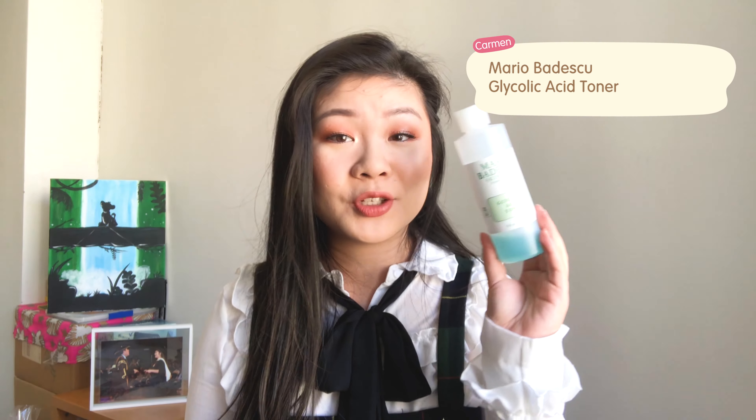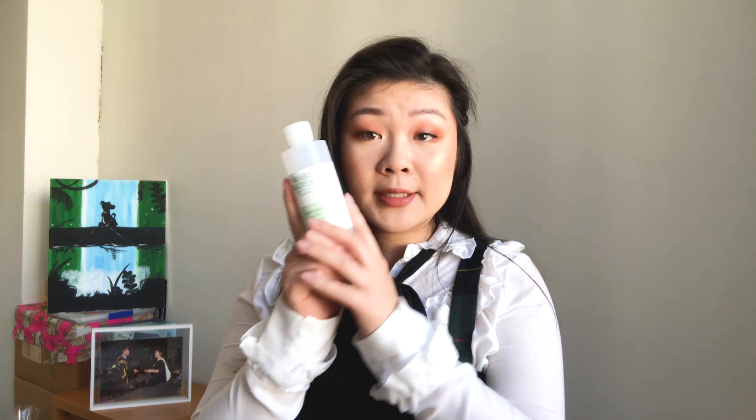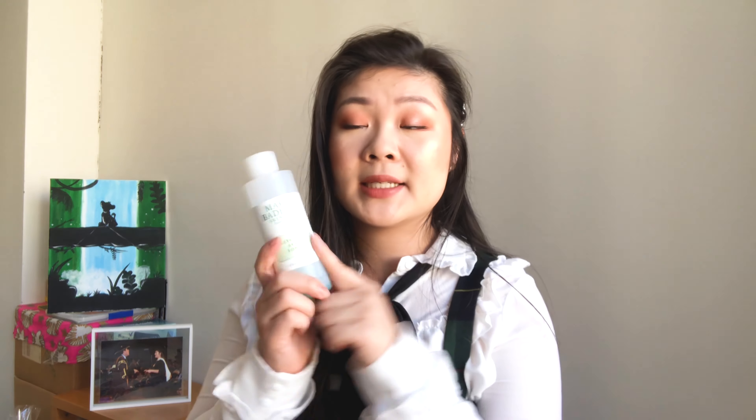Another toner I use in conjunction with the Laneige one is the Mario Badescu glycolic acid toner — as you can see, it's pretty much on its last legs. I stopped using it for a while when my skin was going through a really dehydrated phase, but after I got it back to where I wanted it I started using this again. I really noticed a difference in the redness of my scarring. When I use this glycolic acid toner I wake up with glowing skin — it's supposed to help resurface and brighten the skin, and I feel like it does just that.